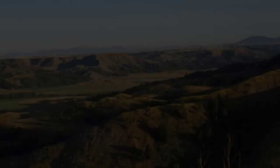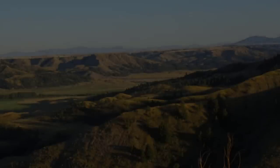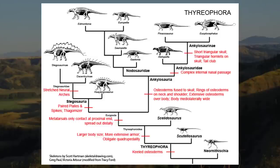Zuul is the most well-preserved ankylosaur in North America. It's actually the first tail-clubbed ankylosaur to be found with both a complete skull and a complete tail club. And it has not just the bones, but all of its armor and a lot of its skin still preserved over the external part of the skeleton. Not only does it give us an amazing window into the anatomy of these armored dinosaurs, it's particularly important for understanding their phylogenetic relationships.